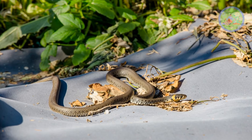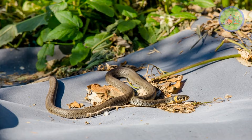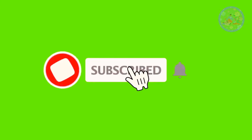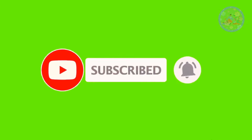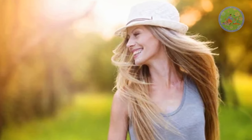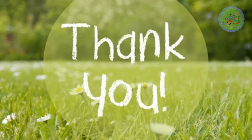Hope these plants will keep snakes away from your garden or yard. If you got benefited from this video, then give it a like and share it with your friends who love gardening. Subscribe to this channel to get informative videos on gardening regularly. See you soon with a new video on a new topic. God bless you and thanks for your time.